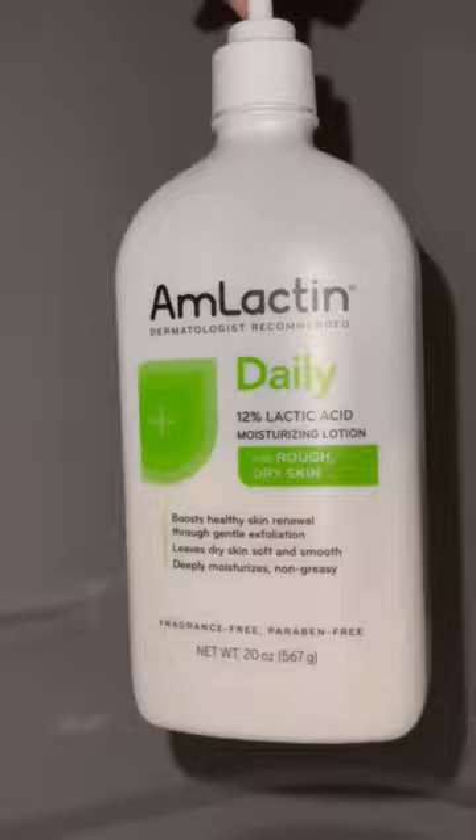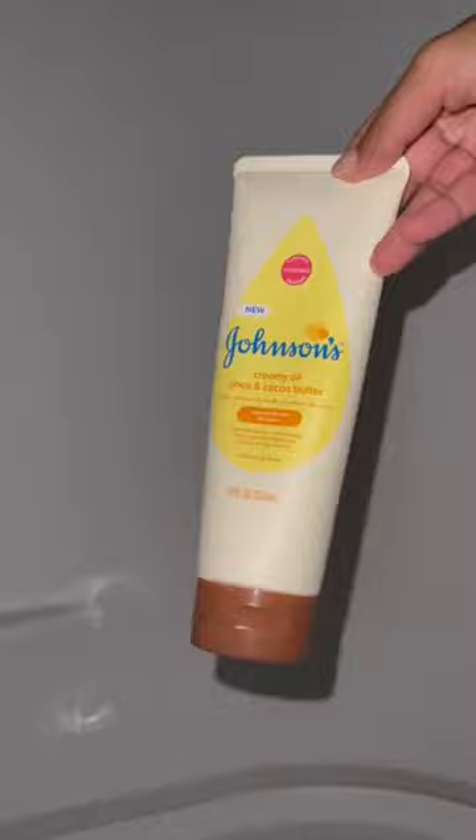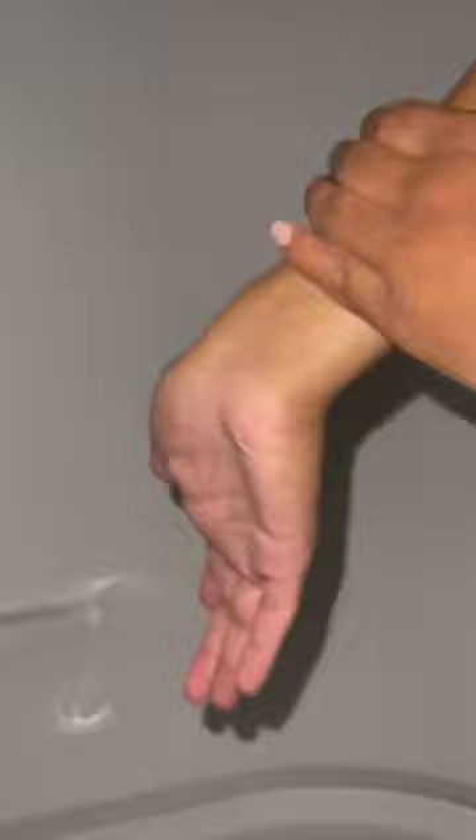Then I put on this AmLactin lotion, especially for the areas where I used to have body acne — it really helped me with that. Then I go in with the Johnson & Johnson, which smells so good. I finish off with Aquaphor for my feet.